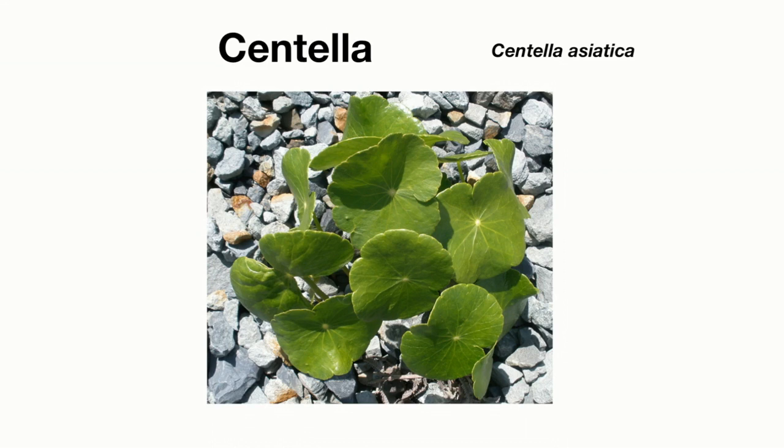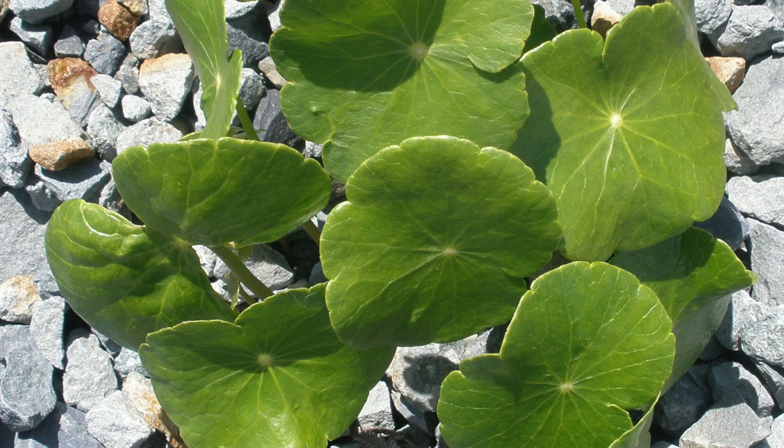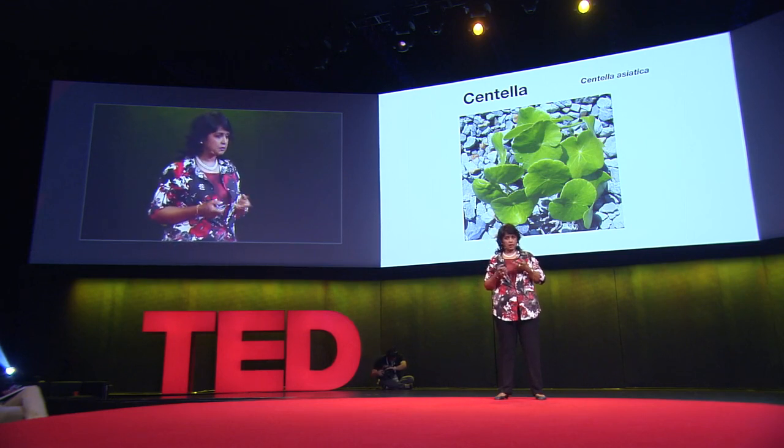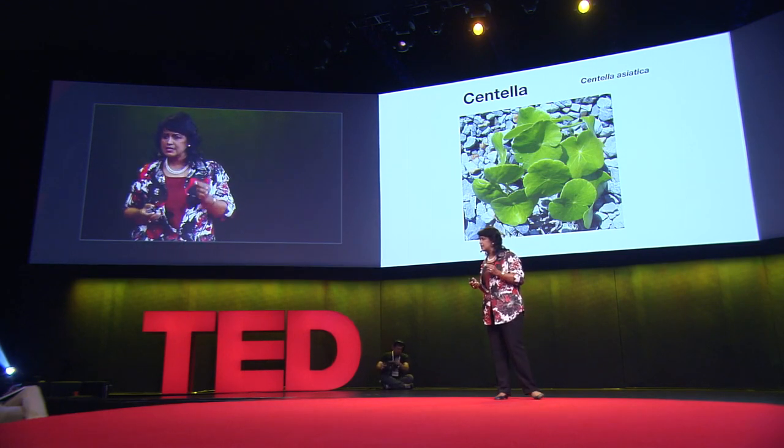Let's take a look at this plant here: Centella asiatica. It's a weed — we call it a weed. Centella asiatica grows across the world in many different habitats, in Africa and in Asia, and this plant has been instrumental in providing a solution to that dreadful disease called leprosy in Madagascar in the 1940s. While Centella grows across the world, the best quality Centella comes from Madagascar, because that Centella contains the three vital ingredients sought after by the pharma and cosmetic companies.